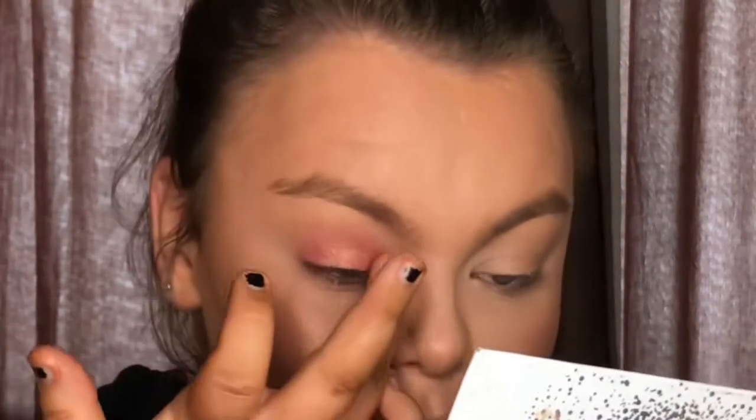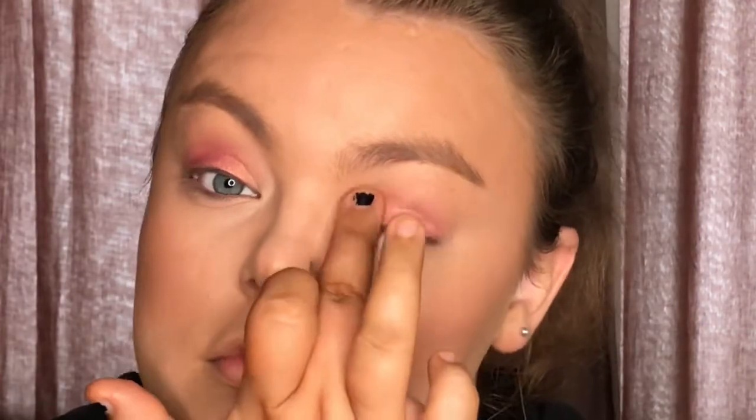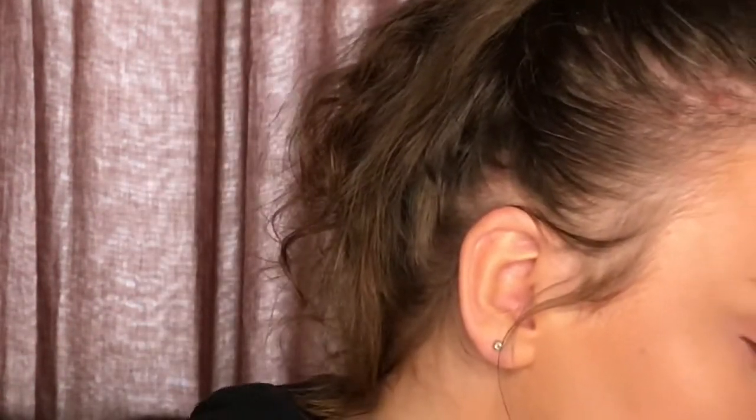What I love about this shimmer is that it has gold flakes in it, which ties in nicely with the illuminating blush I just applied. Then with my finger again I'm going underneath my eye as well — it's just really easy, simple, and effective. That's honestly all I do for my eyes.